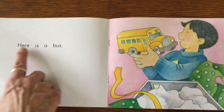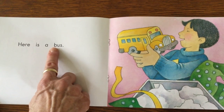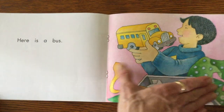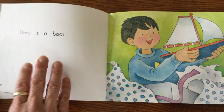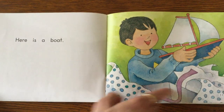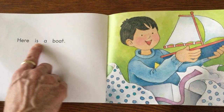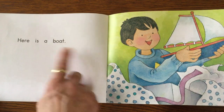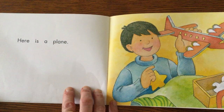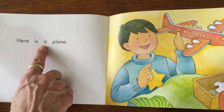And in this picture, he has a school bus. Let's see — here is a — whoops, that's not an S. That's not school, that's just the word bus. Here is a bus. He has a boat here, and again, different wrapping paper, so that must have come from somebody different, huh? Here is a boat. He looks very excited, doesn't he? Here is a train. Here is a plane.